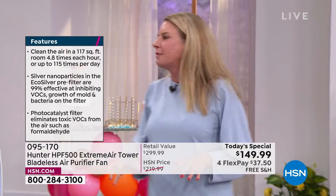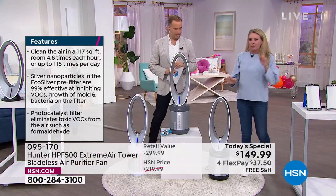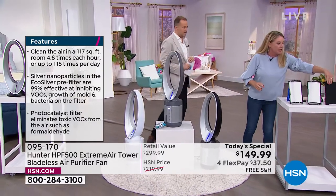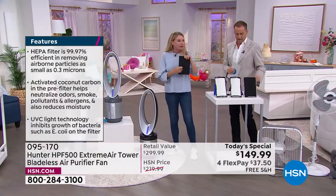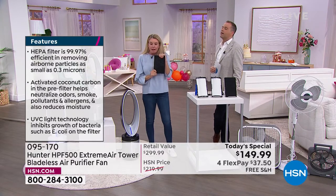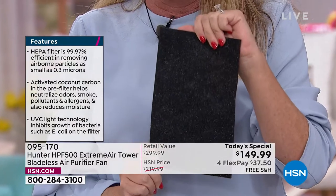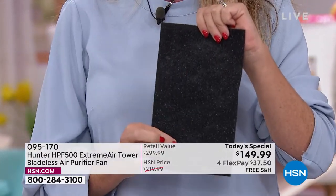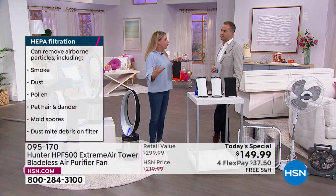Let's make everybody understand what the filtration is all about — I'll make it as simple as possible. Our first line of defense is this pre-filter with EcoSilver technology. It also gets rid of odors via the cocoa carbon filter, which is exclusive to Hunter. The EcoSilver technology has particles that inhibit the growth of live spores — meaning mold, meaning bacteria. They stick and spread, but they can't do that here.